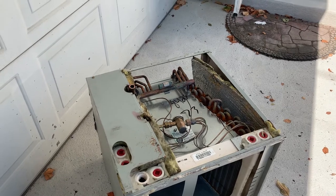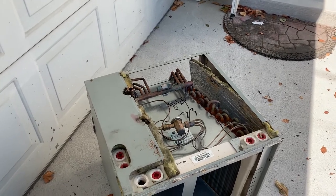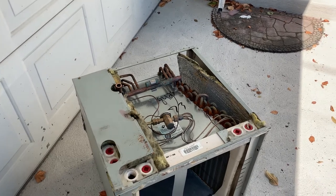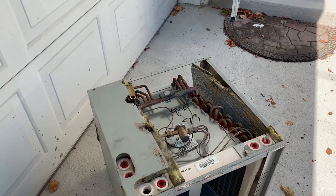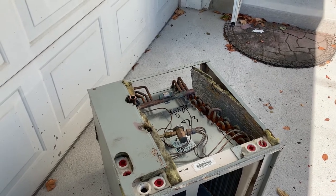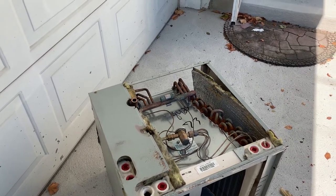Thank you very much for watching. If we are in your service territory and you need expert professional help on your HVAC system — whether it's residential or commercial, we do both — call the experts at Pipe Doctor. Thanks for watching.